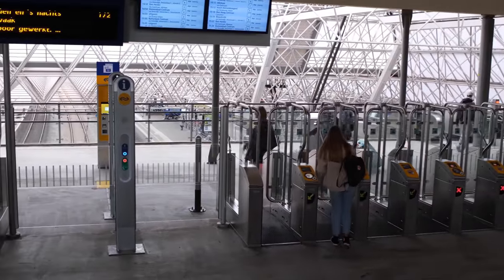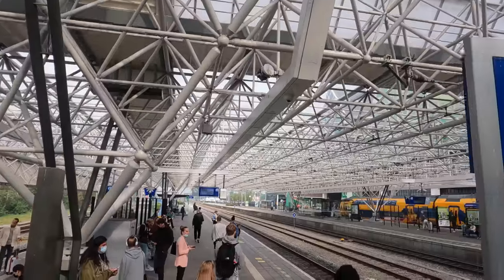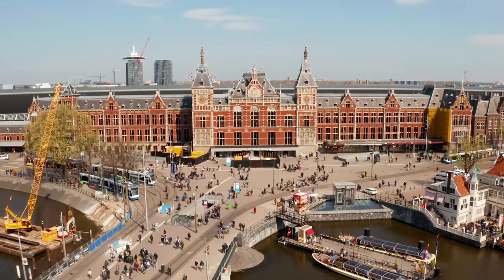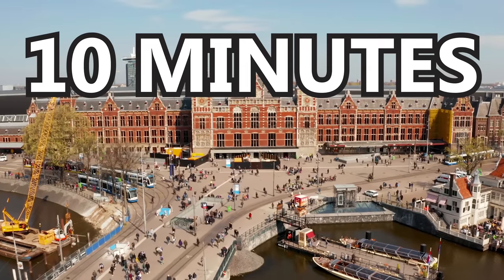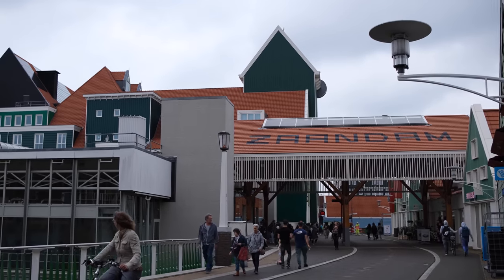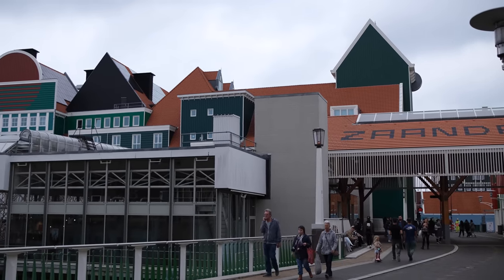This train station has just been finished in the year 2020, and it's almost brand new. From this train station, you can get trains to Amsterdam every 10 minutes with a ride time of only 12 minutes, and to the airport every 10 minutes with a ride time of just under 20 minutes. So there's lots of options from here to get to the big city.